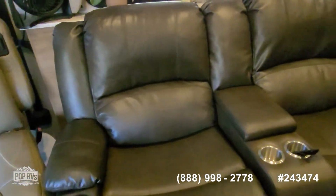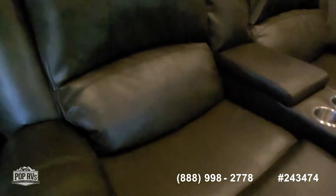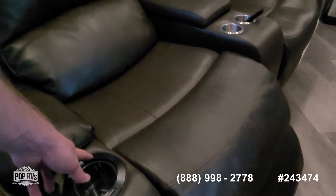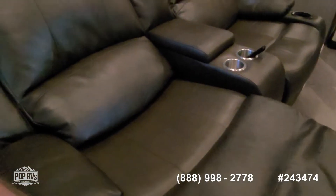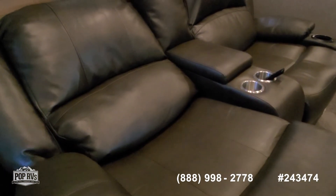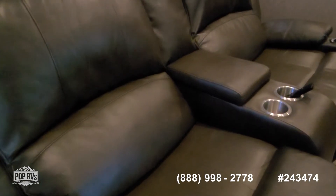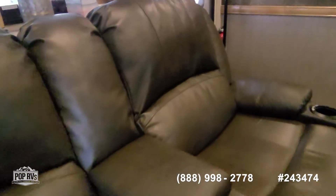You've got theater seats with dual power recliners — push button operation on both of them. The legs extend out, the back reclines down, almost flat — again, nice and plush. There are plenty of cup holders and power outlets behind the seats as well.